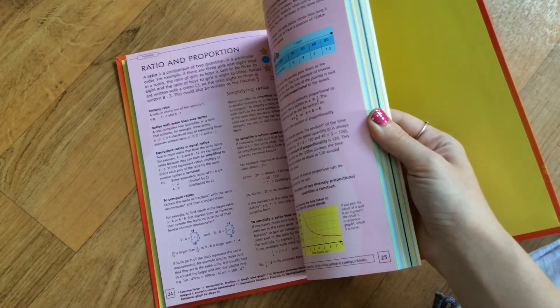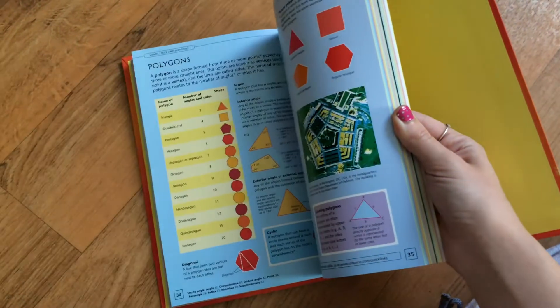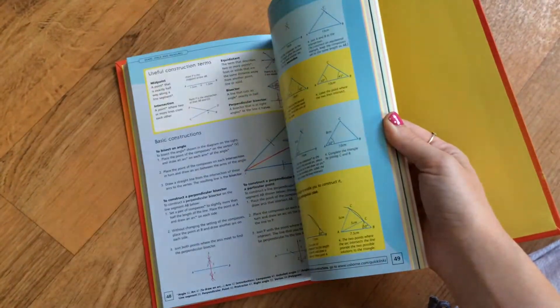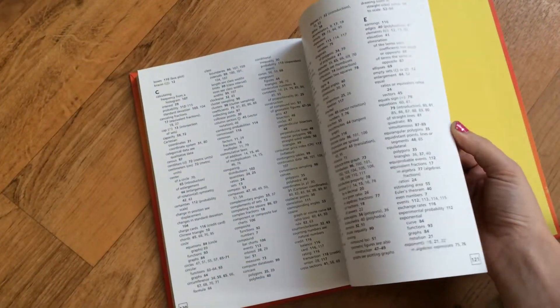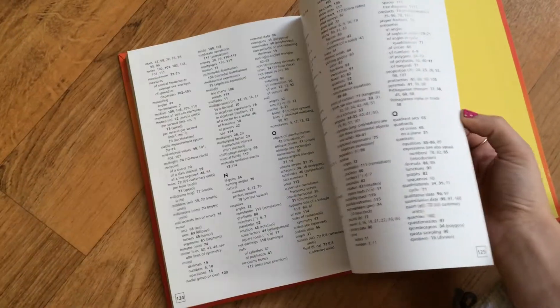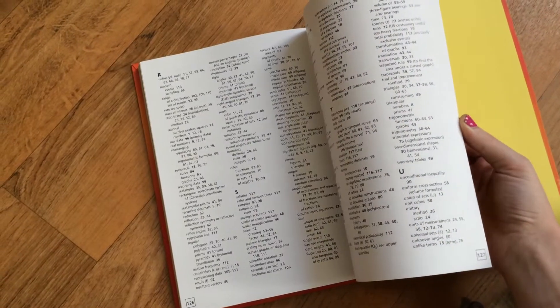As a parent, this will definitely be something I'm going to need when my kids start hitting the ages where I don't understand everything they're bringing home that they might need help with. And then at the back, it has an index, so in case you don't remember where you found something, you can just go back there and find it.